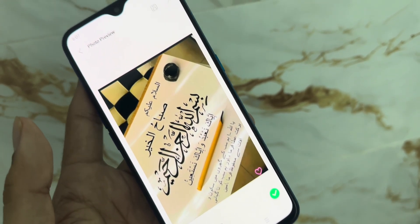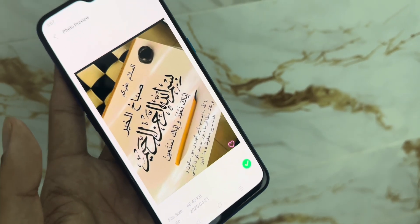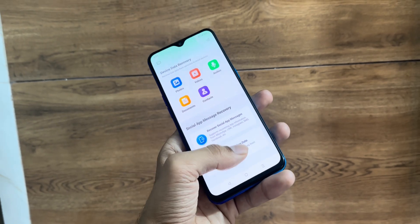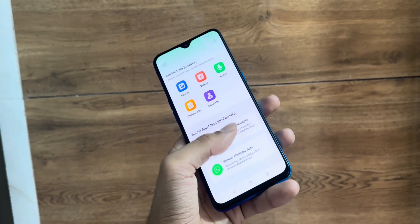Now a quick heads up. Altata has a high success rate, but the sooner you act after deleting something, the better your chances of getting it back. That's because files can get overwritten by new data. So if you ever lose something, don't wait — open the app immediately and let it scan before anything gets replaced.